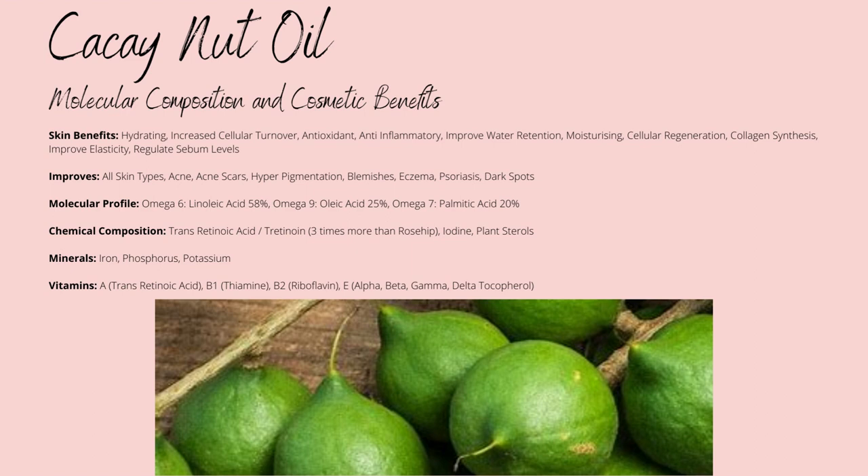Its fatty acid profile consists of omega-6 linoleic acid up to 58%, omega-9 oleic acid up to 25%, and omega-7 palmitic acid up to 20%. Kahai Oil's fatty acid profile has a nice blend of different fatty acids that revolve around strengthening your skin barrier and providing your skin with rich anti-inflammatory properties. The omega-7 palmitic acid specifically provides a rich content of emollient properties, while improving the spreadability of the oil itself.